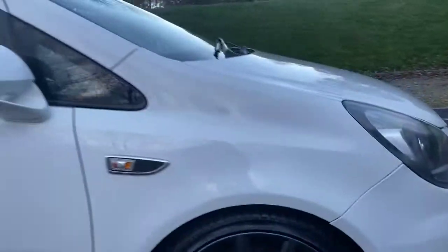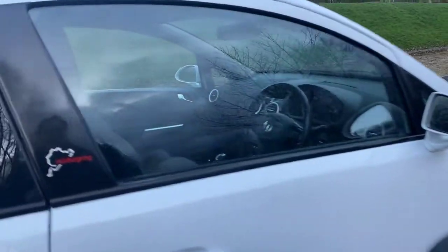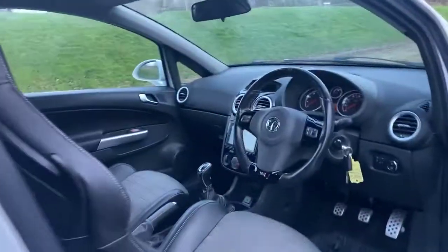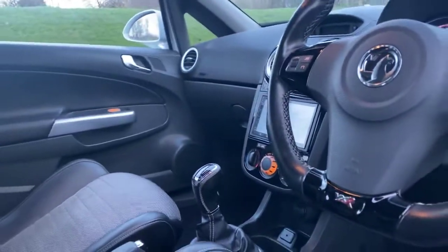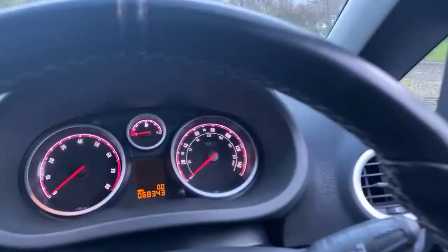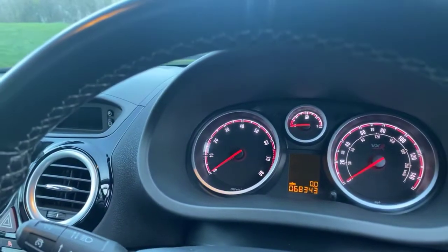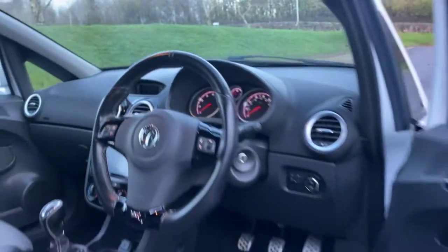Inside we do have the half leather Recaro interior along with the chunky VXR steering wheel. Looking through you can see the mileage — 68,343 — so a low mileage example.